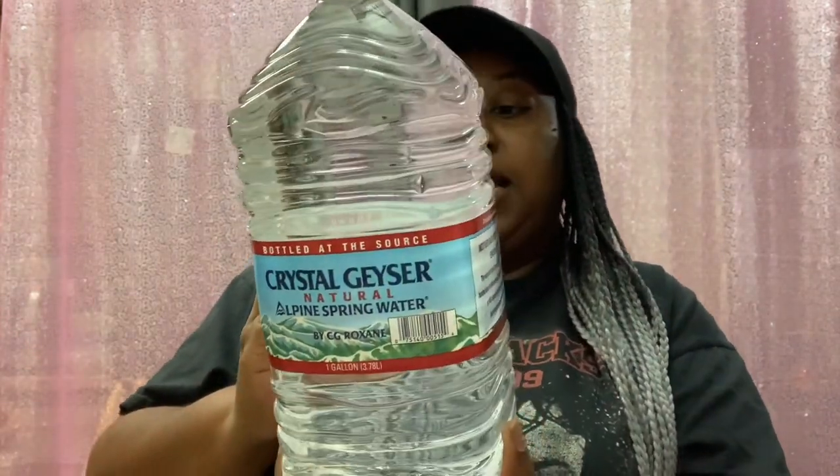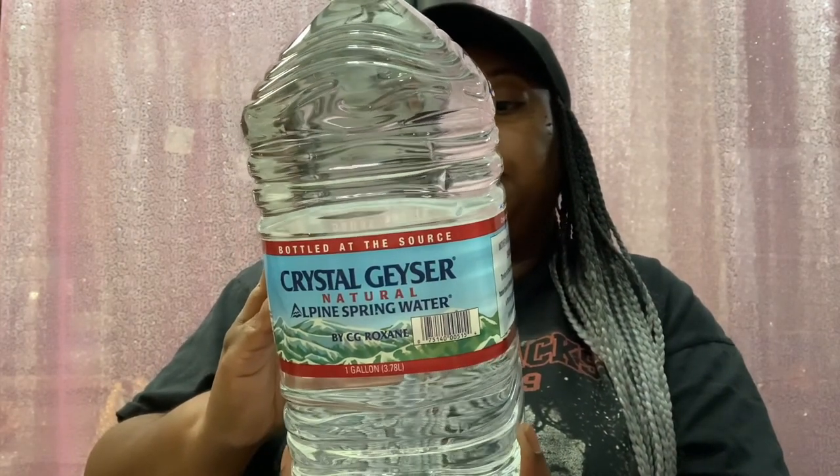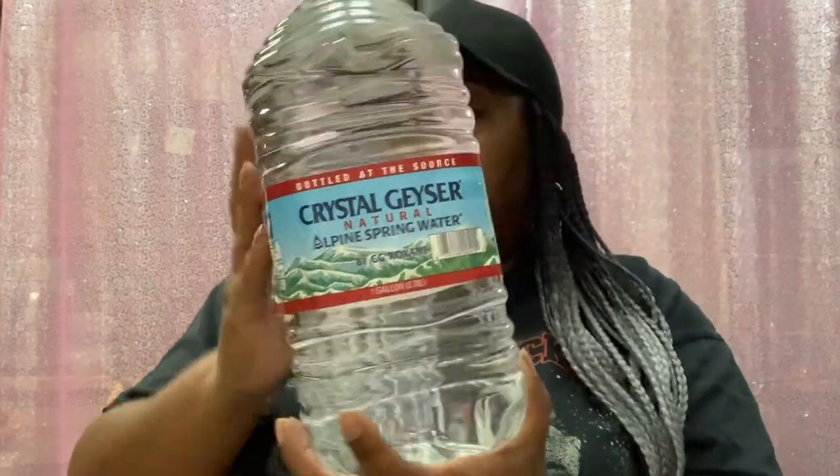The last thing I got — these are hard to find at Dollar Tree, so when I saw them I grabbed three. They're the gallon size Crystal Geyser Natural Alpine Spring Water. So yeah, we got three of those.